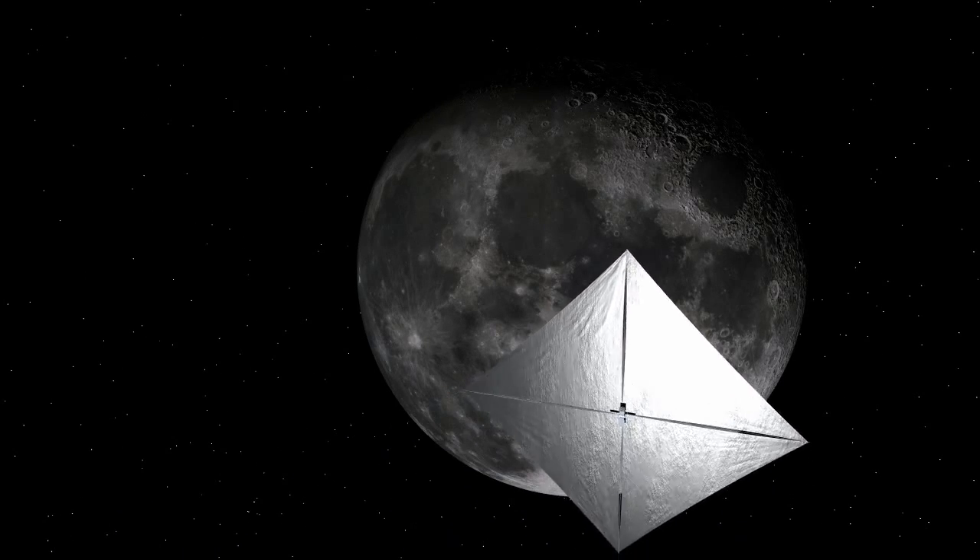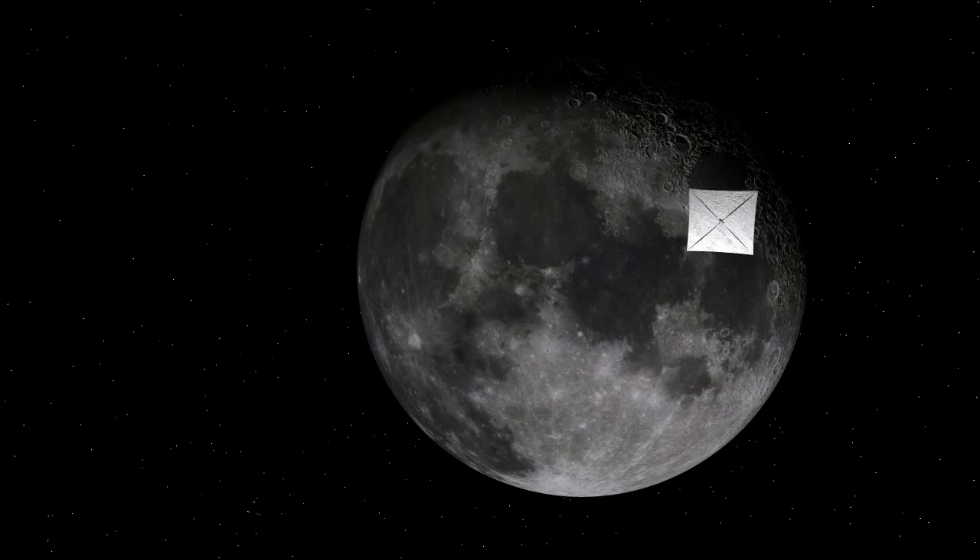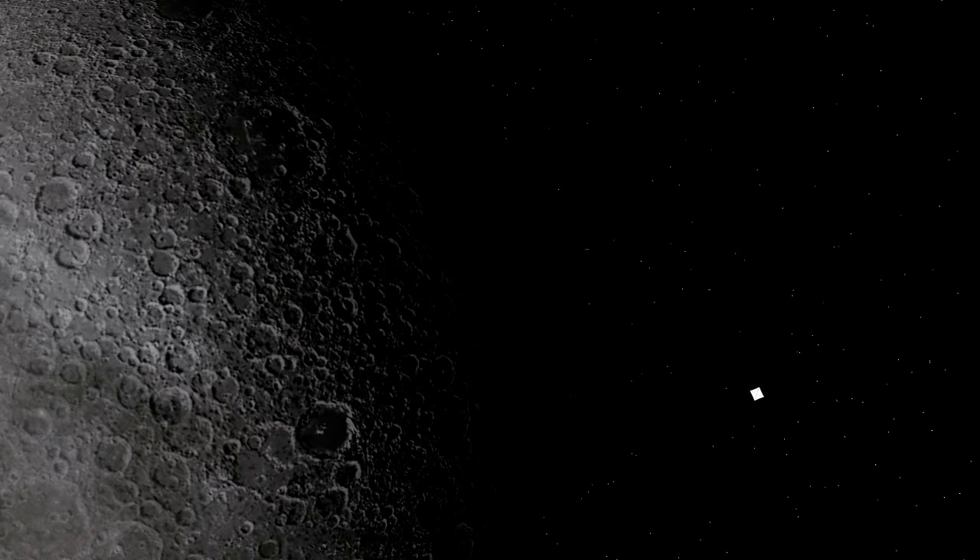NEA Scout will fly by the Moon, which will help send it on its way to the target asteroid. The key to enabling this low-cost reconnaissance capability is the propulsion system that will enable NEA Scout to go from near-Earth space to a deep space rendezvous with an asteroid.